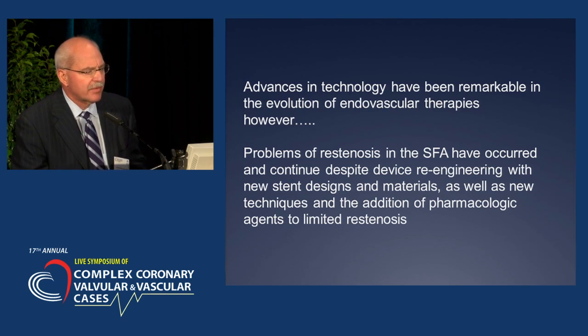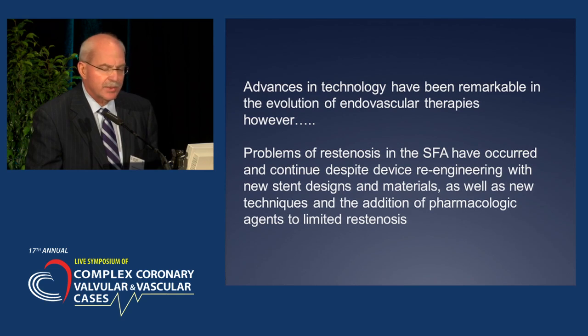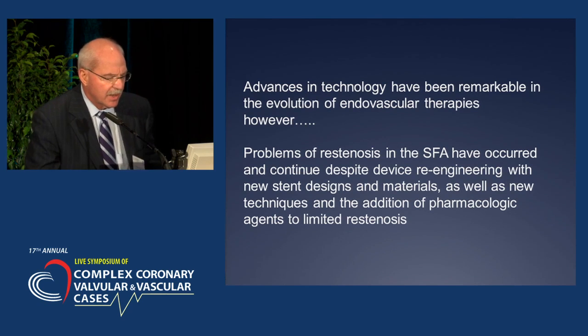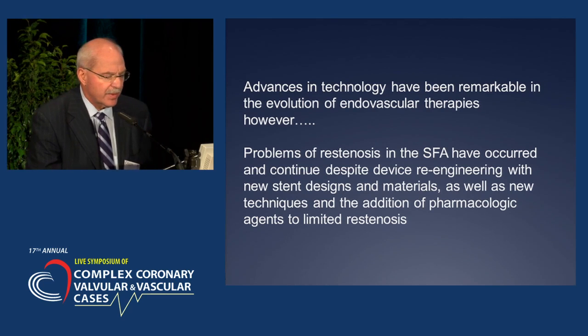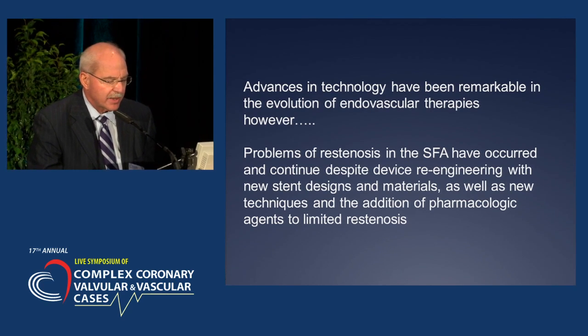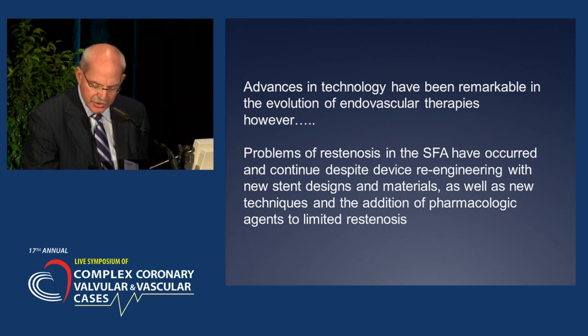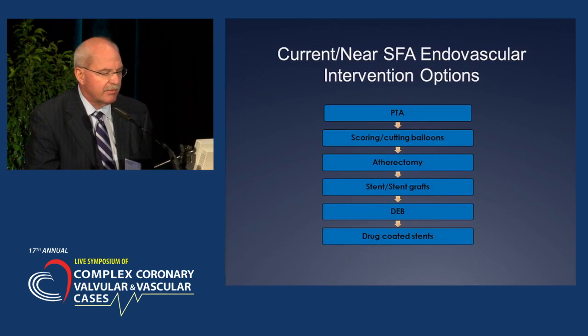As you've heard from the morning talks, advances in technology have been remarkable in the evolution of endovascular therapies. The problems in the SFA have occurred and continue despite re-engineering with new stent designs and materials, as well as new techniques and pharmacologic agents to limit re-stenosis. This is the evolution of success, and I'm not sure we've yet achieved it.